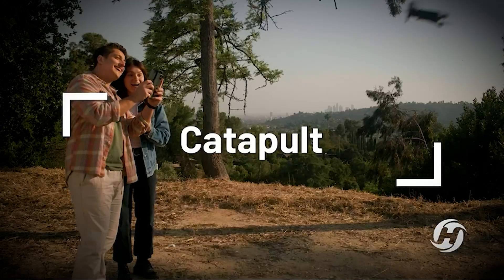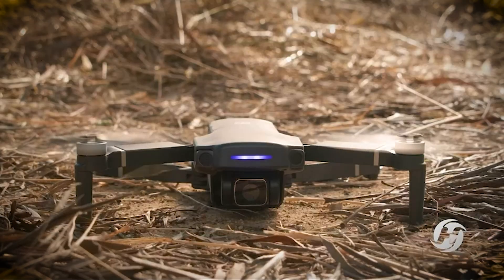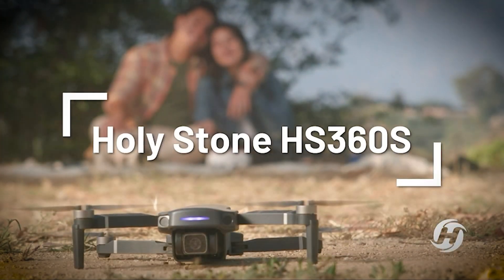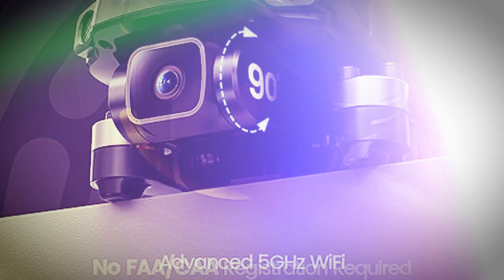Holy Stone drones with camera for adults 4K, equipped with a 1/3rd CMOS Galaxy Core sensor and a 4K 85° wide-angle camera, adjustable within 90° by remote control or the app. Captures stunning 3,840x2,160 photos and 4K videos. Unleash your creativity from a whole new perspective.